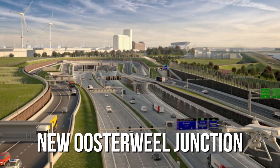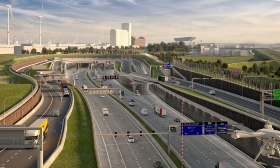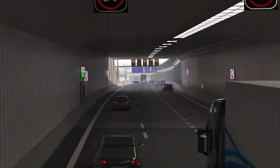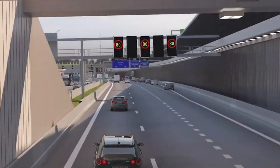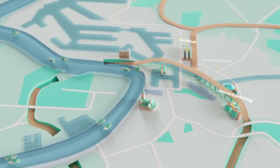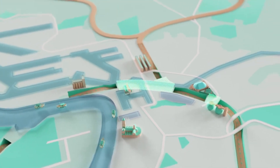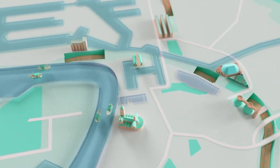At the end of the tunnel, there's the new Oosterweil Junction. Here, cars will come up to the surface for a bit — they can either go towards the port, or dive into another set of new tunnels. The whole junction is designed to blend into the surroundings, so it's being built lower than the land around it, to keep it out of sight.